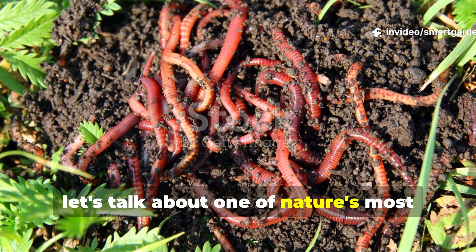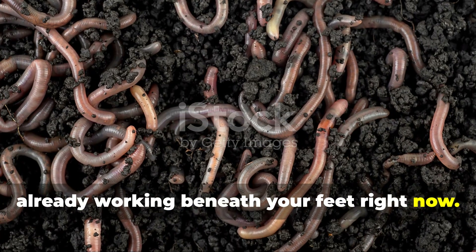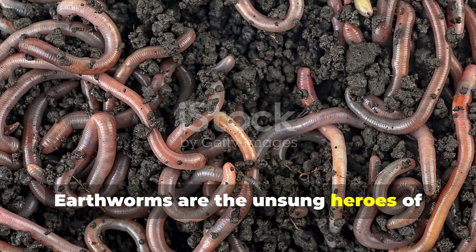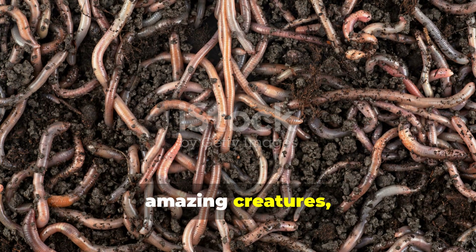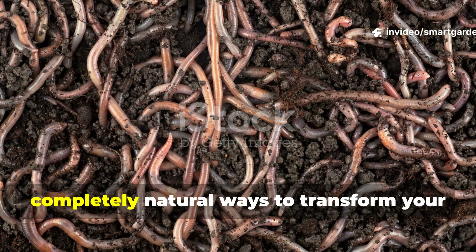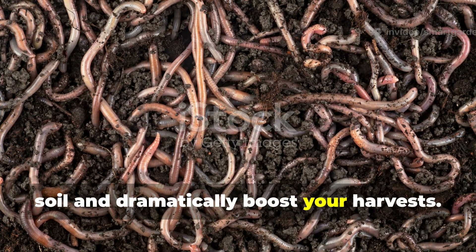Fellow gardeners, let's talk about one of nature's most incredible garden allies that's probably already working beneath your feet right now. Earthworms are the unsung heroes of productive gardens everywhere, and if you're not actively courting these amazing creatures, you're missing out on one of the most powerful, completely natural ways to transform your soil and dramatically boost your harvests.